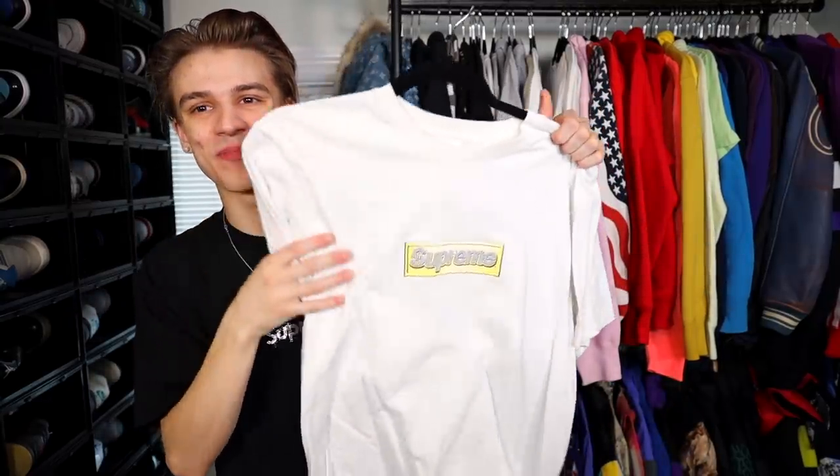Probably my holy grail in the collection — this right here is my purple on white box logo. These are really limited in number because they were from a friends and family photo shoot with Juicy J. I have it in a size medium and I'm very very lucky to have gotten it from a collector who specializes in rare box logos. I made an entire video about it. The bling box logo is just something I have not been a fan of for whatever reason.